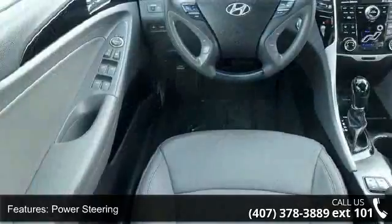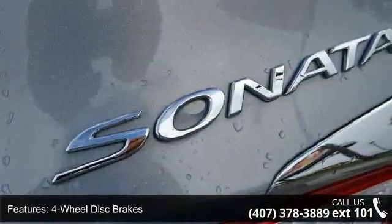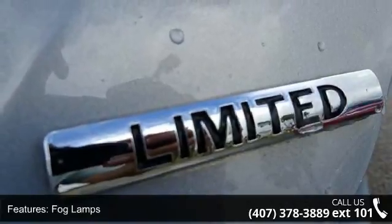This vehicle's top features include front-wheel drive, power steering, 4-wheel disc brakes, aluminum wheels, fog lamps, automatic headlights, satellite radio, MP3 player, auxiliary audio input, and Bluetooth connection.